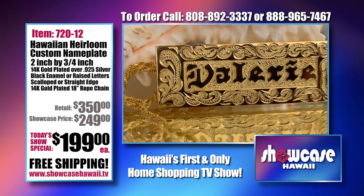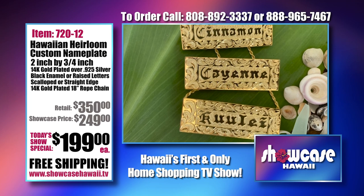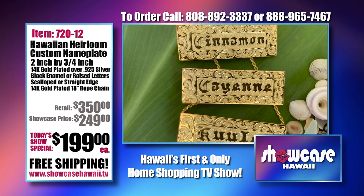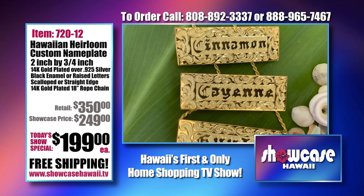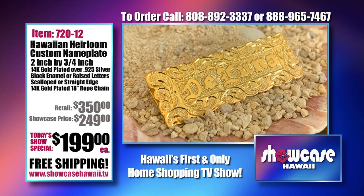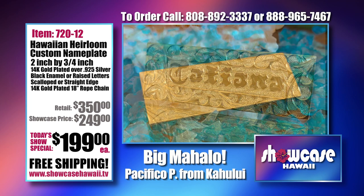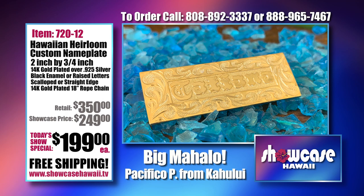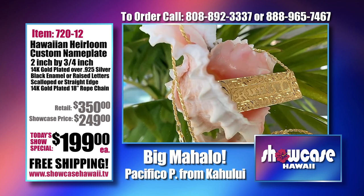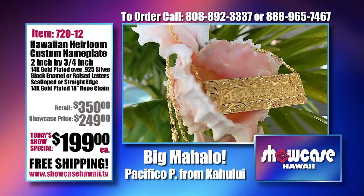A customer called from the mainland remembering her time in Hawaii — she ordered for three granddaughters. This is something really special that the grandmother wanted to give to her grandchildren. Each one is unique and so beautiful. I love the raised gold on the straight edge or the cutout edge. Depending on how the light catches it, it looks different. This has the scroll edge, which I really love — when you can see your letters, you'll recognize what your name will look like.